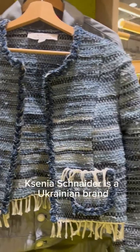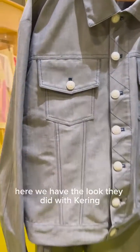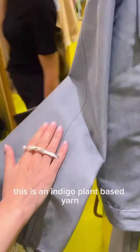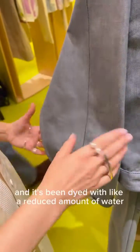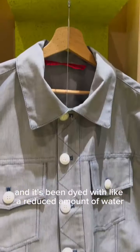Synia Schneider is a Ukrainian brand known for responsible production. Here we have the look they did with Caring. This is an indigo plant-based yarn and it's been dyed with a reduced amount of water.